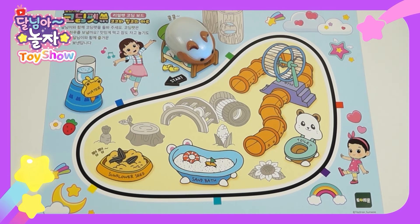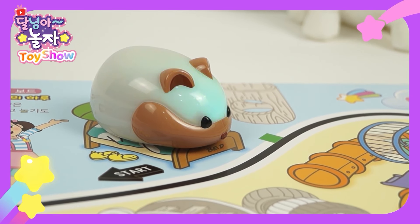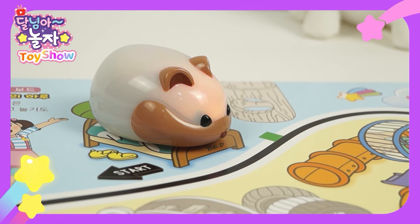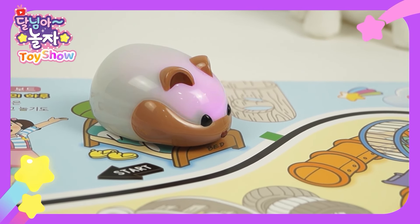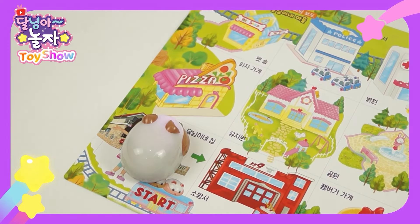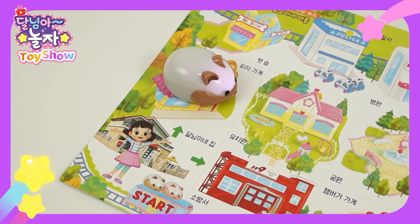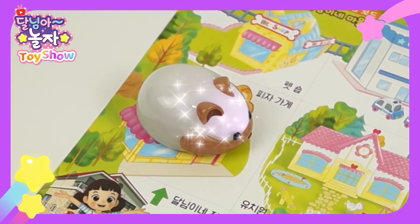Coco, isn't it so much fun? When Coco wakes up, shall we go on an errand? Coco is smart, so he can move as I command. Watch this. Hey Coco, move forward. See? And turn to the kindergarten. Awesome! Let me show you how to do it, and let's try together. Coco, navigation mode on.